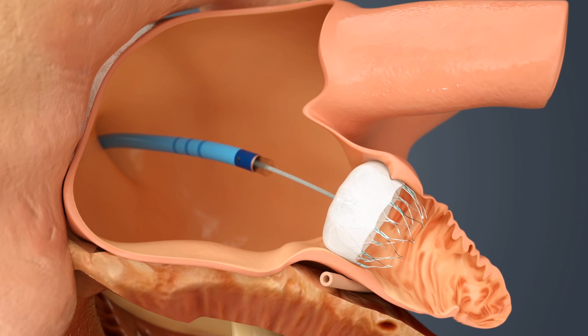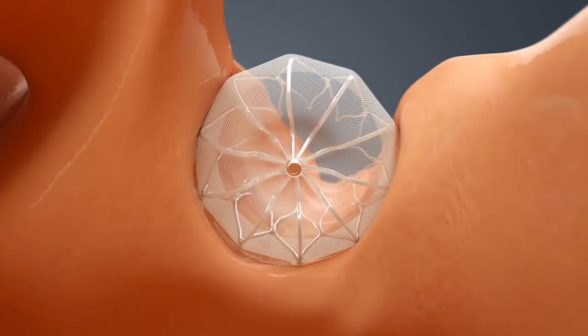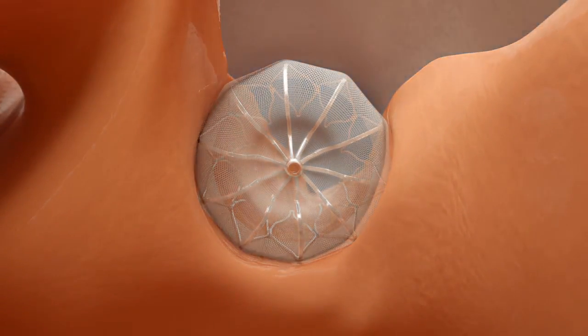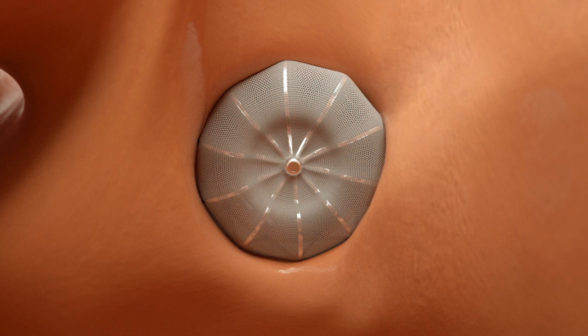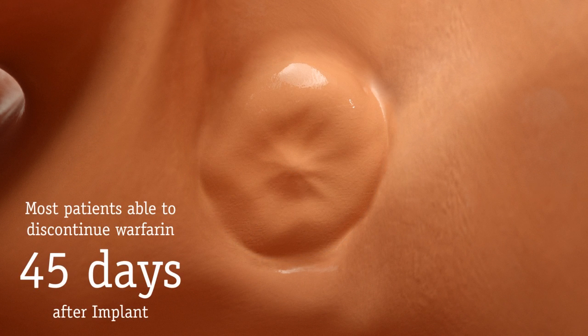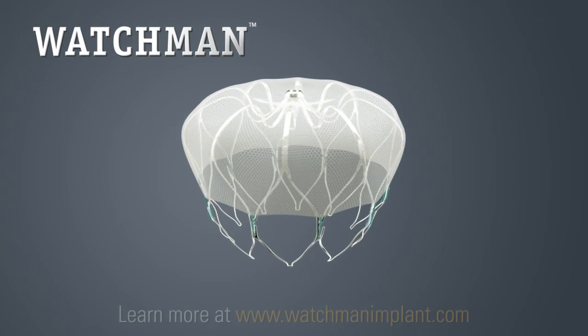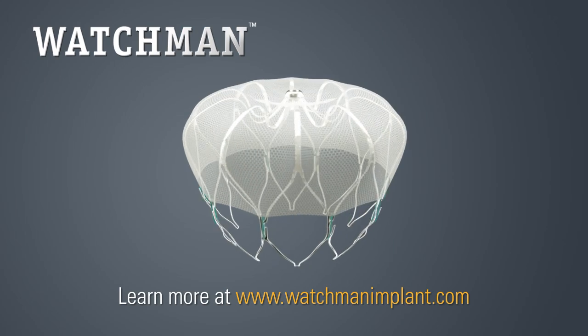You would then need to stay in the hospital overnight and recovery typically takes about 24 hours. Over time, heart tissue will grow over the Watchman implant and the LAA will be permanently sealed off. In most cases, patients were able to discontinue blood thinners 45 days after their implant. The Watchman implant offers patients with AFib a potentially life-changing stroke risk treatment option which could free you from the burden of long-term warfarin therapy forever.